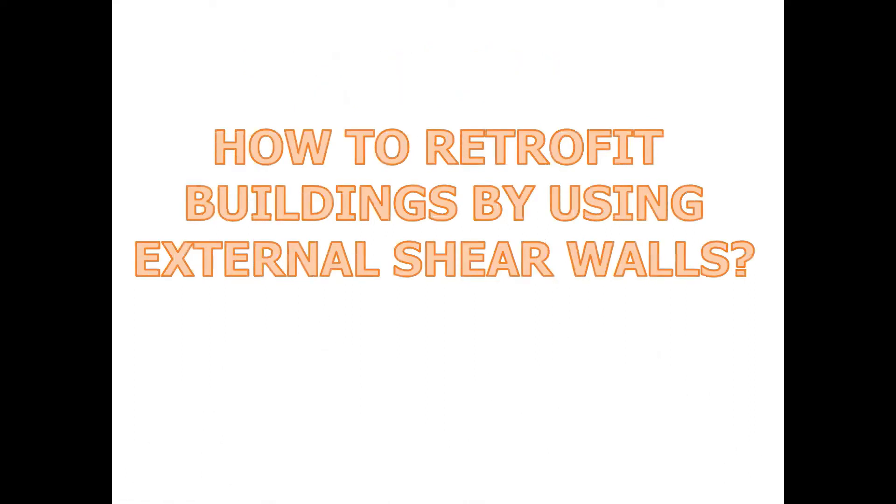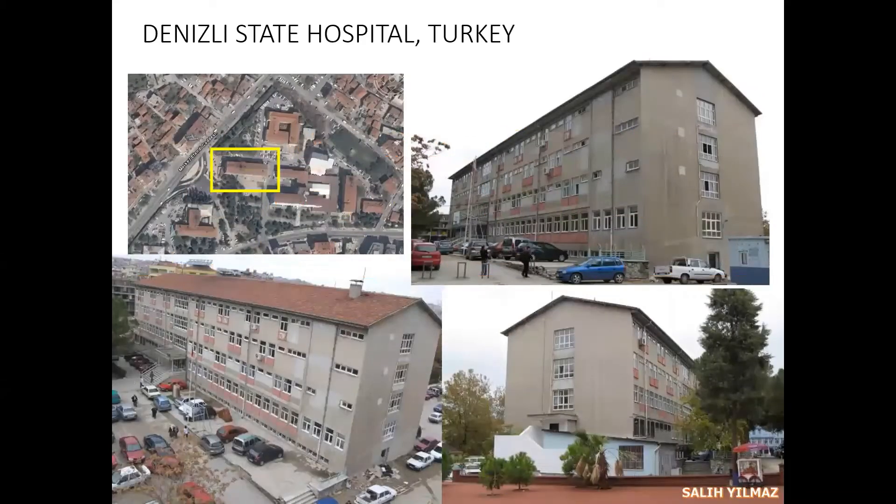Hello everybody, this is Salih Ilmaz and I'm going to talk about some new seismic retrofitting strategies. I am going to exemplify a seismic retrofit application applied in Denizli State Hospital in Turkey.